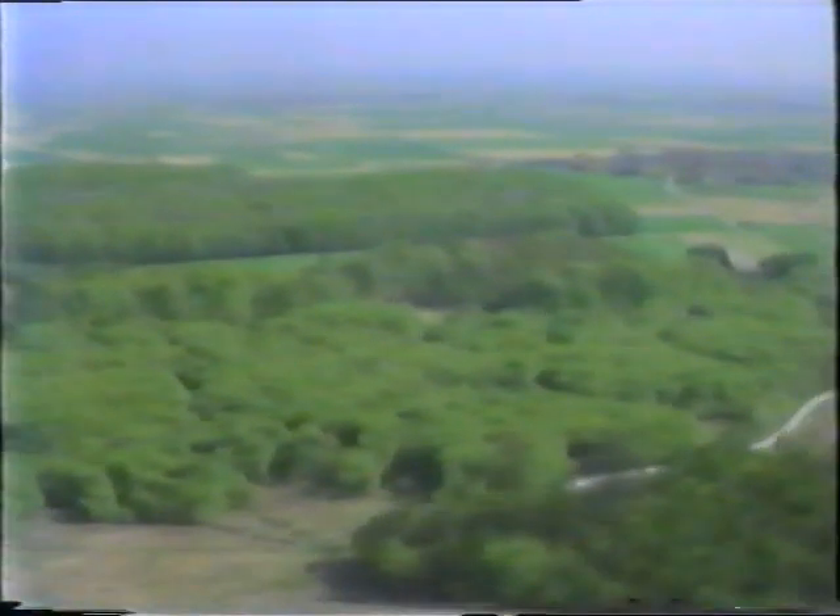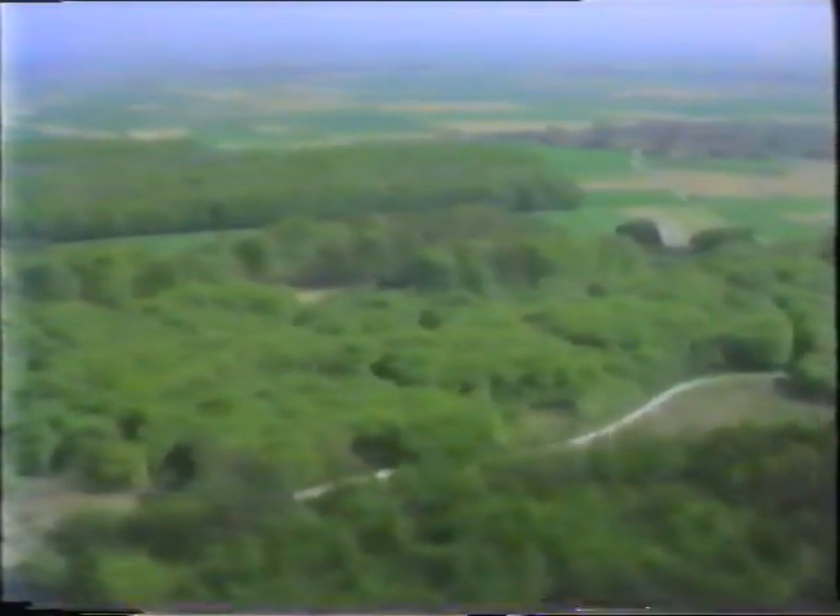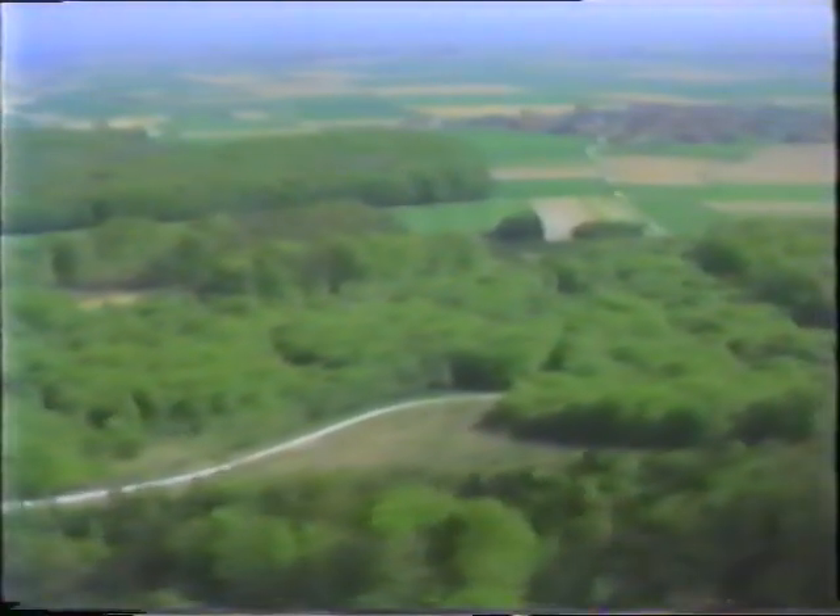In some places, ambushes can be laid from across valleys and re-entrances, onto tracks that follow the contours of the ground. These beech woods, of course, provide good cover from the air at the appropriate time of year, but in winter, it's a different story.